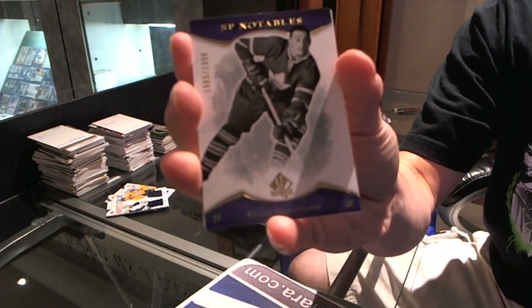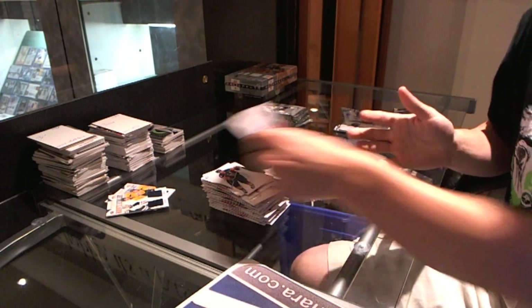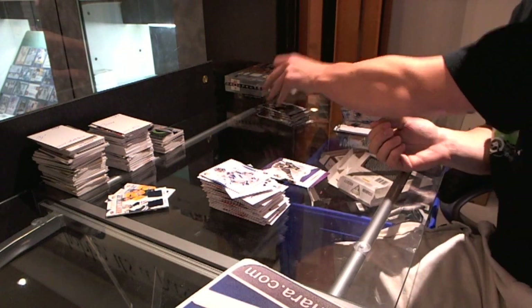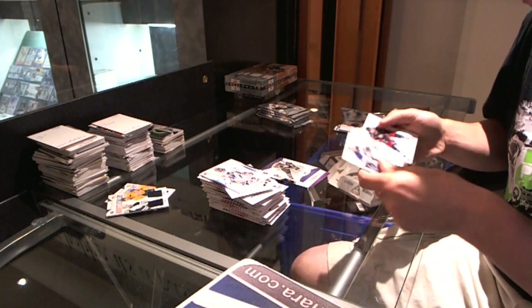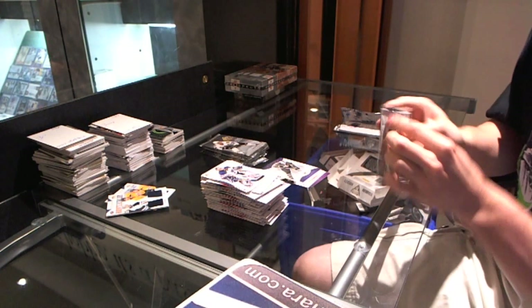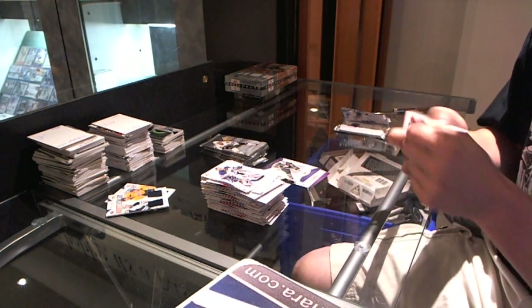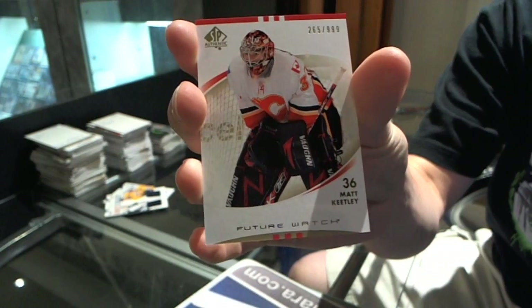SP Notables, the $19.99, for the Toronto Maple Leafs, Frank Mavlitch. And more base. We've got a Future Watch rookie numbered to 999 for the Calgary Flames, Matt Keatley.